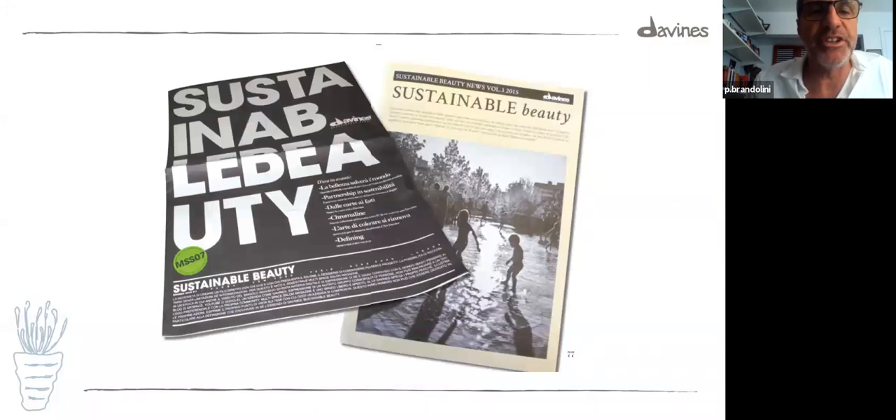Sustainable Beauty — this is the first edition of the Sustainable Beauty magazine that we still publish. This is from 2007, and this is from 2015, and we have an edition from 2020. It's a beautiful piece — it comes out when we have something brilliant to say, and it's always interesting, with beautiful form, beautiful images, and beautiful messages.